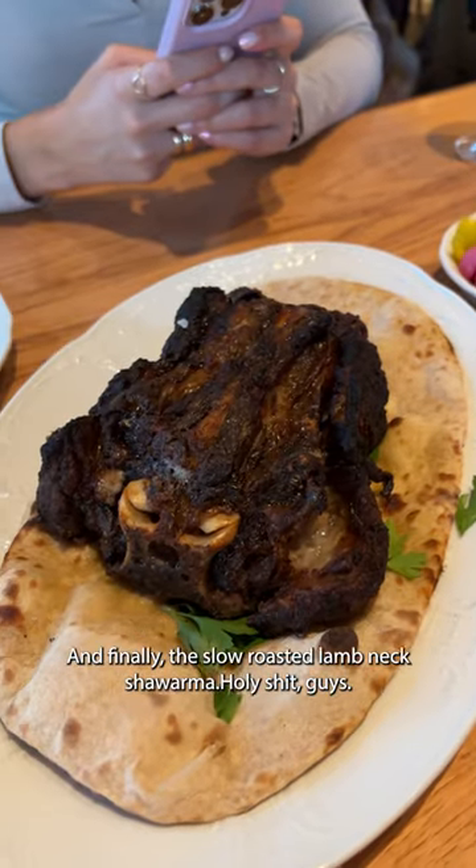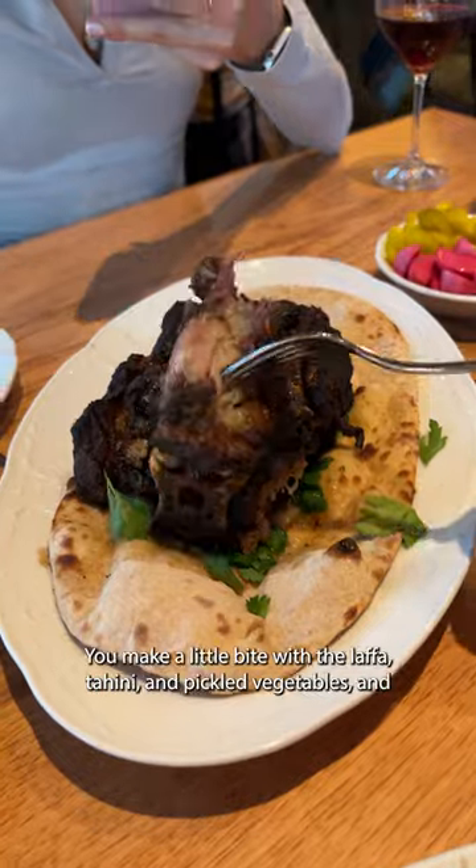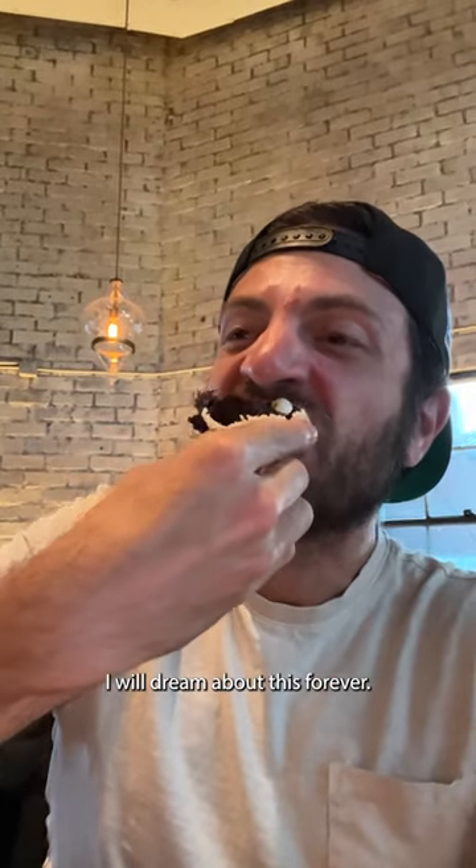And finally, the slow roasted lamb neck shawarma — holy shit, I mean just look how tender it is. You make a little bite with the lafa tahini and pick the vegetables, and I will dream about this forever.